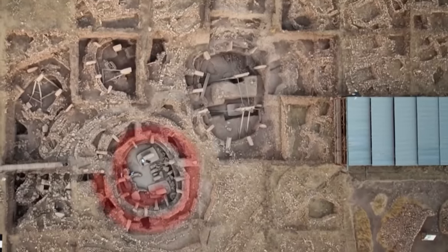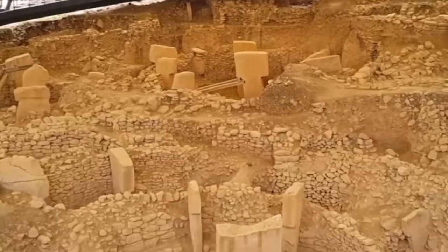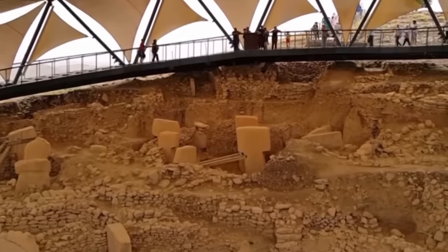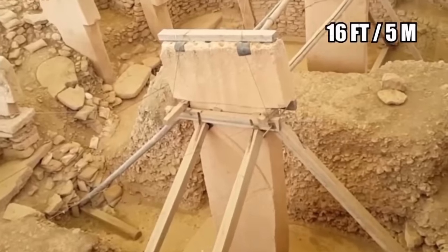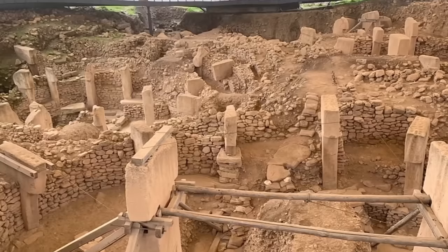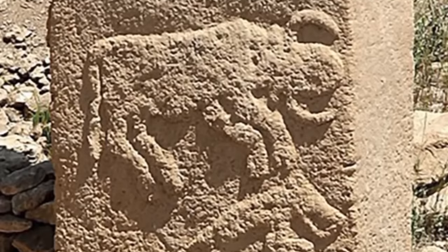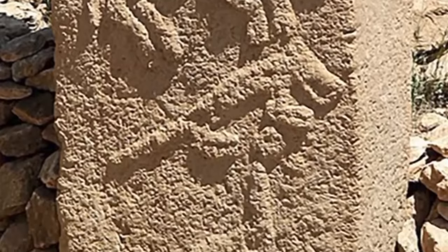There are many pits surrounded by standing stones or pillars arranged in circles. Each circle has a similar layout with two large T-shaped pillars with smaller stones facing inward. The tallest pillars are 16 feet high, weighing between 7 and 10 tons. Some carved-out sections of rock are called portals, and this unusual double portal has carvings of wild cattle, a boar, and some type of predator.